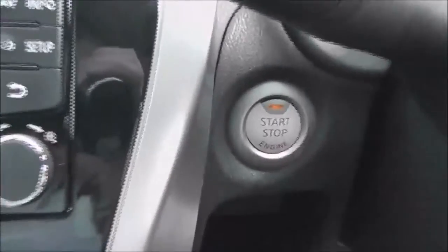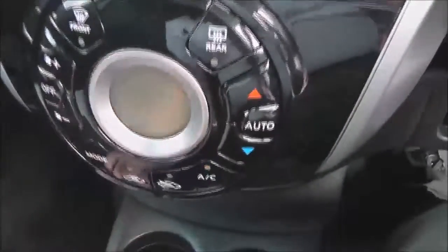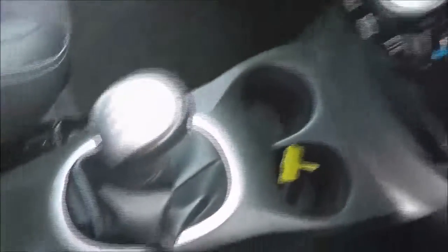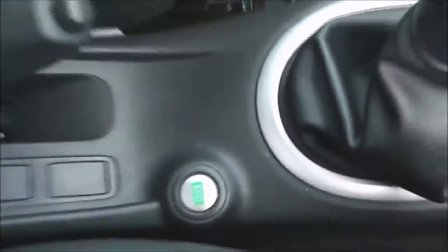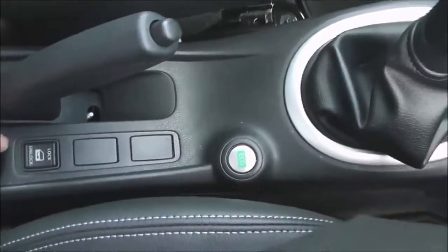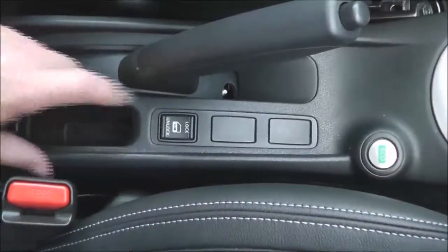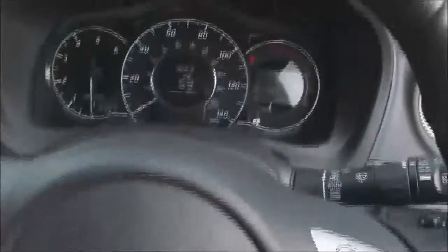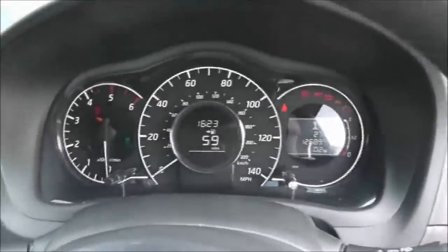Just to the right here we've got the start-stop engine button and there's automatic climate control, and just below that a little cubby hole. To the left there's another storage space plus a USB and a headphone socket so you can plug in your external media players. It's got an eco button to help you drive more economically and get more fuel for your gallon. You've got interior central locking, a 12-volt socket, and the driver has an adjustable armrest. The steering wheel itself is leather and multifunctional, and it's a nice clear functional dashboard.